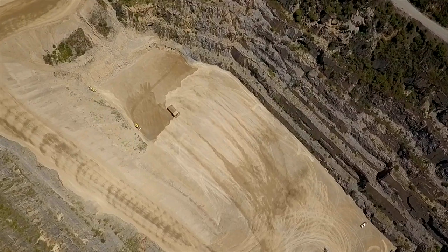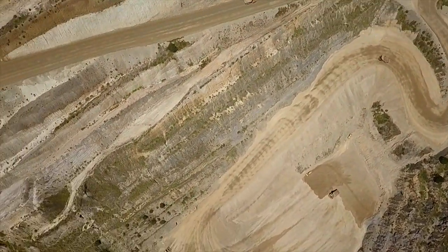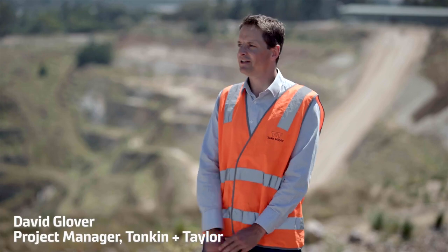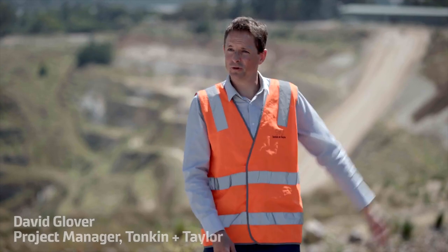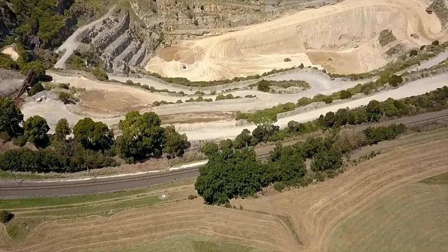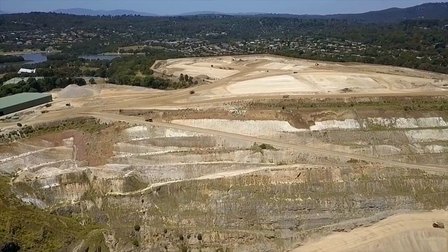We started looking at the project in late 2015 and we saw it as an unbelievable opportunity, because it's not often that you come across a site of that scale in an established, infill area. It was very exciting for us to have a look at something like Kindly. It extends from the other side of the railway all the way across to where all the earthworks activity is going on, so the site itself forms just a small part of the whole wider development.